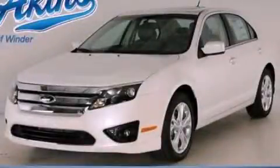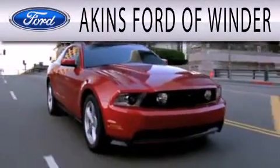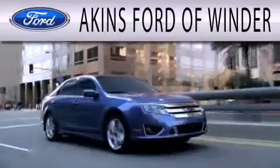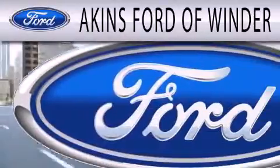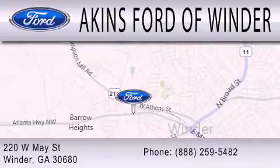Call or visit us right now and arrange your test drive today. Aiken's Ford of Winder is dedicated to doing everything possible to ensure that the experience you have selecting your next vehicle is as pleasant as possible. We are located at 220 West May Street in Winder.